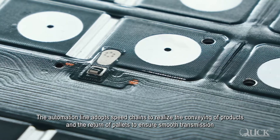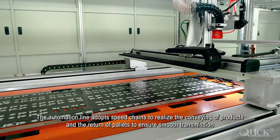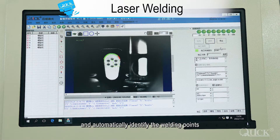The automation line adopts speed chains to realize the conveying of products and the return of pallets to ensure smooth transmission. The welding station can weld products with different specifications and automatically identify the welding points.